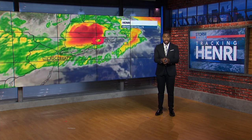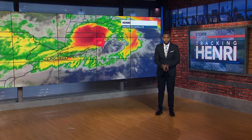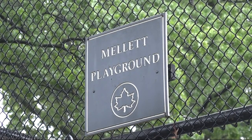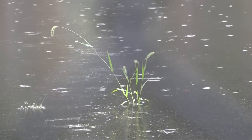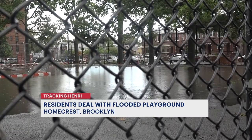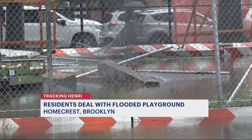Right now, News 12's Hannah Klieger is at the Mellet Playground in Homecrest. Part of this playground is off limits to the public right now — it is currently under construction — but this flooding has been something that residents here have been talking about for years. On just a regular rainy day, they can see several inches of standing water just pooling in the center of this park.